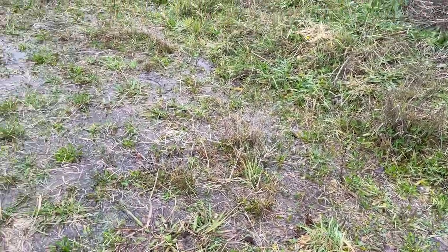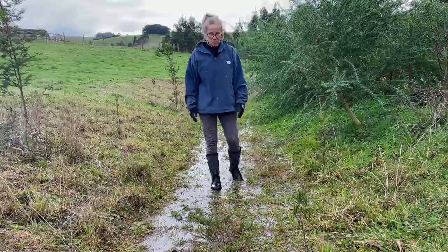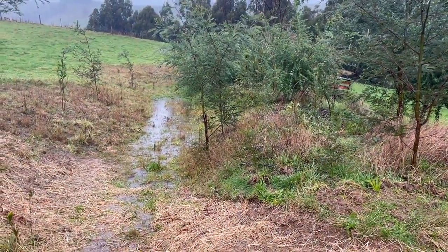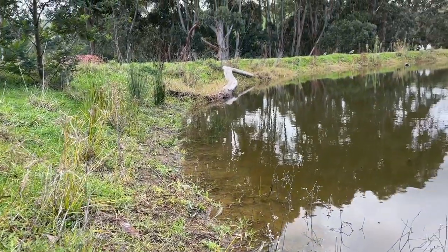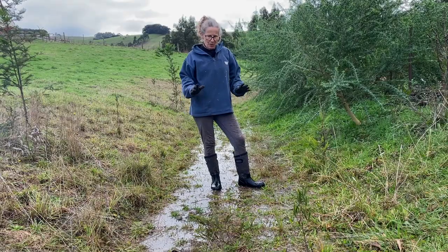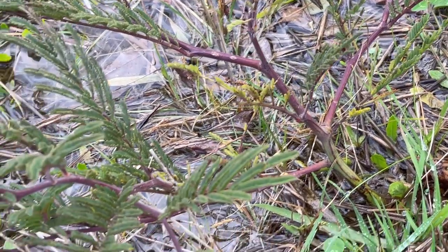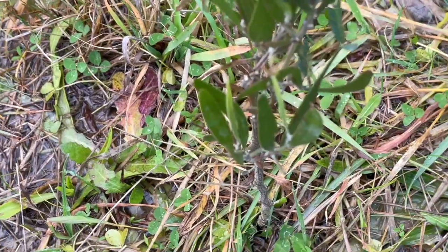We've had about 150mm of rain here in the last two weeks, so it's really hydrated everything beautifully. My swales are working well and my dam is just about full. Now it's the perfect time to actually harvest some of these little plants that are smack bang in the middle of my swale.